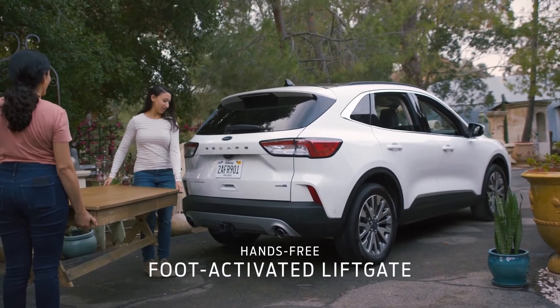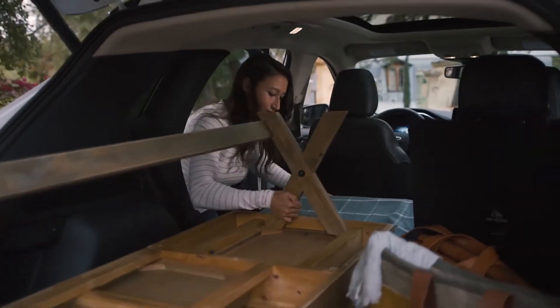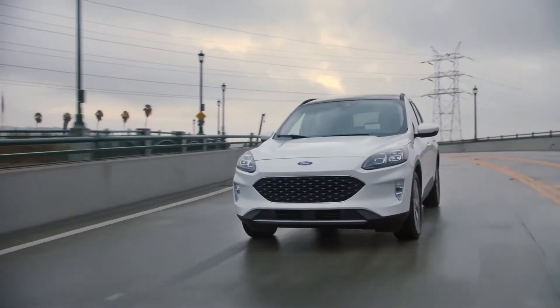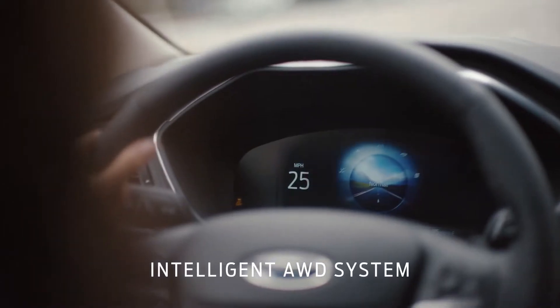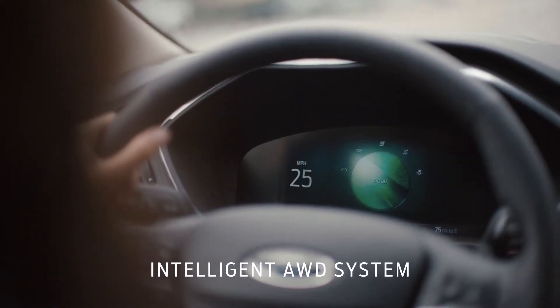Escape has a foot-activated liftgate that makes loading and unloading much easier. Forester doesn't have it. And if all that isn't enough, Escape has intelligent all-wheel drive with five modes optimized for a variety of conditions.